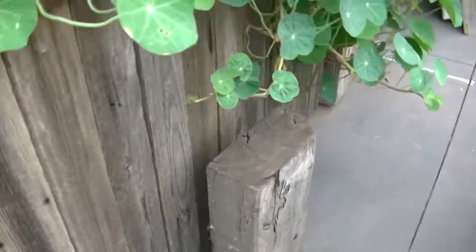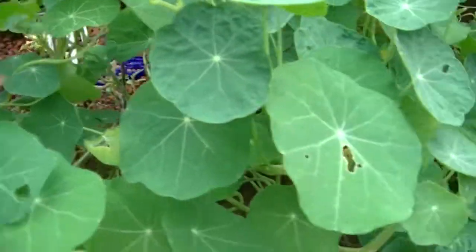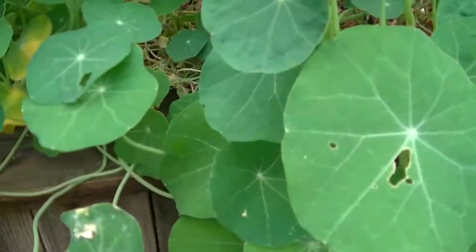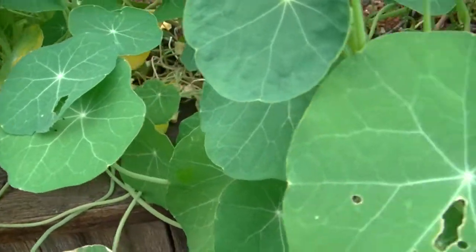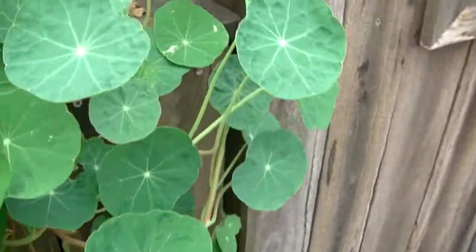Here we have basil and parsley or thyme — I'm not really sure. And we have a plant whose leaves are coming out like lily pads. It's very annoying because aphids are eating it.